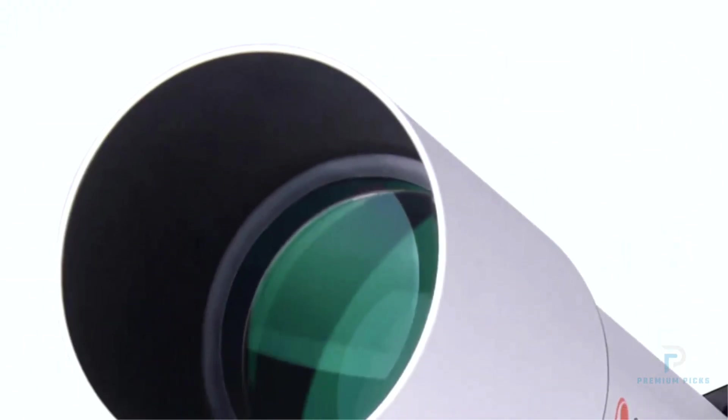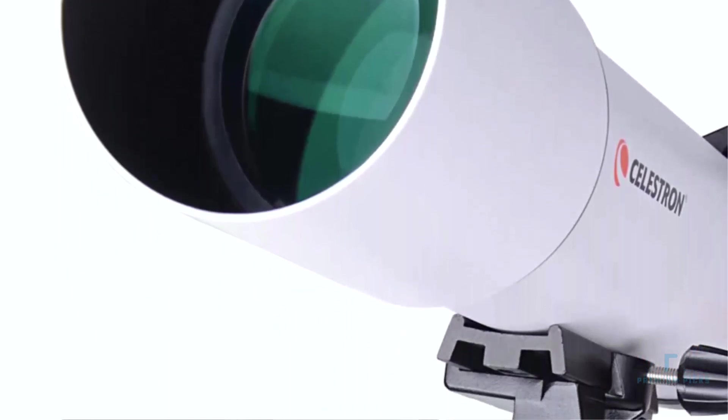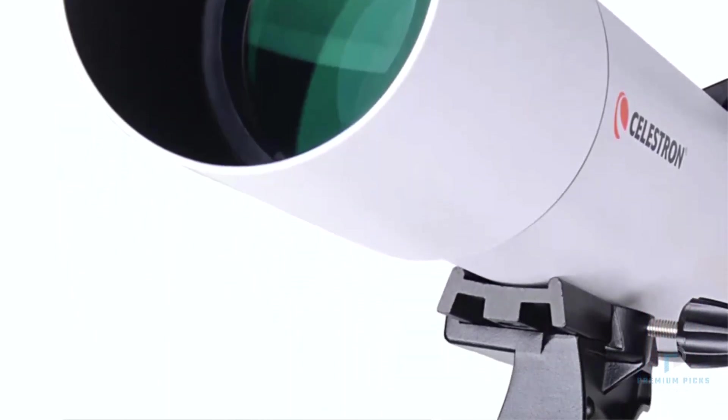One of the standout features of this telescope is its FMC fully multi-coated lens coating, which enhances light transmission and reduces glare, ensuring brighter, more detailed images.